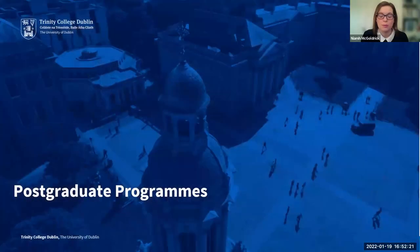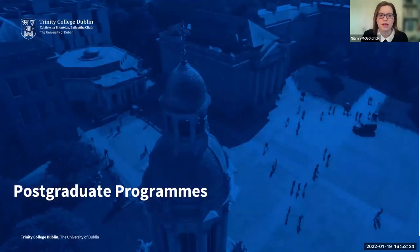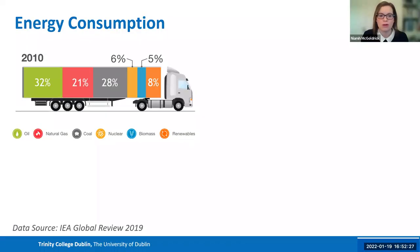I'm going to talk about the postgrad opportunities we have at Trinity, starting with the energy consumption problem. I mentioned this in terms of Professor Nicolosi's battery research and Professor Dooley's aviation fuel research. In 2010, energy consumption was mostly focused on oil, natural gas, and coal — they made up a major part of energy consumption worldwide.